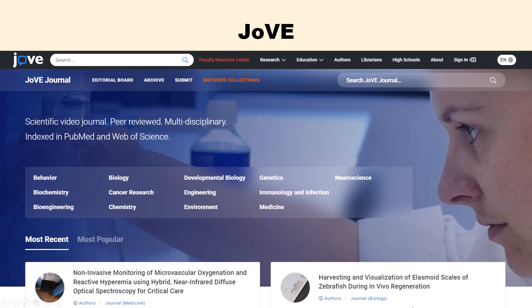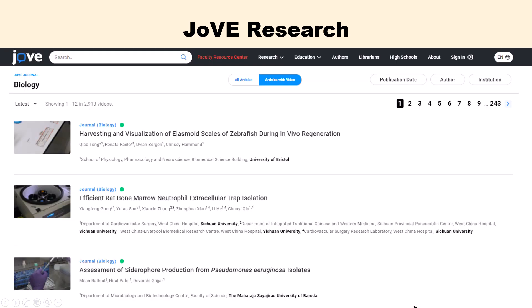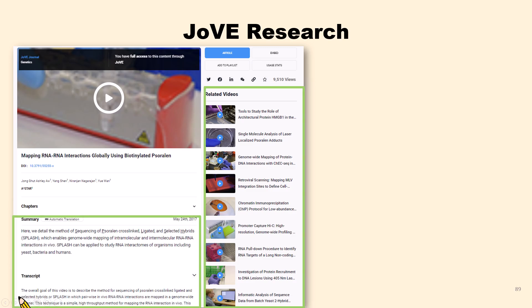There are two JoVE products to which NTU Library subscribes. The first is JoVE Video Journal, which offers video demonstrations of novel and gold-standard research methods, including the peer-reviewed JoVE journal in 13 disciplines — our current subscription provides access to all disciplines. You can search and browse in JoVE Research. On the JoVE article page, you can watch operation tutorials. Some videos provide chapters, allowing users to jump to different sections. Summaries, transcripts, and a list of related videos are also available, and users can read the article too.